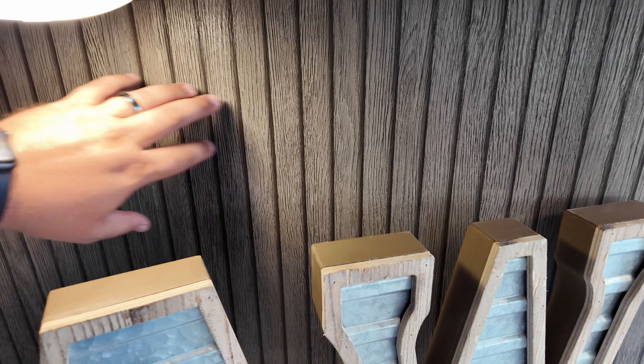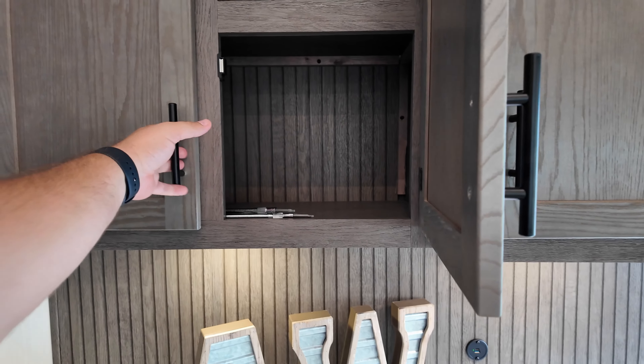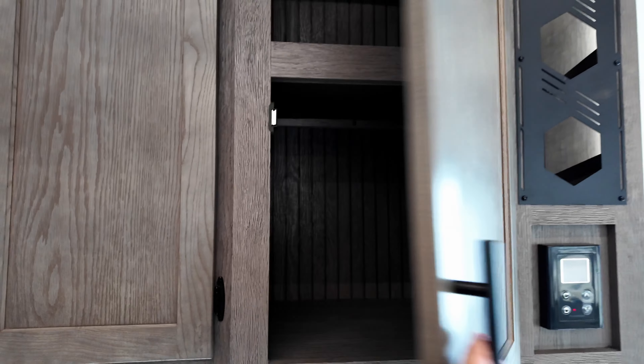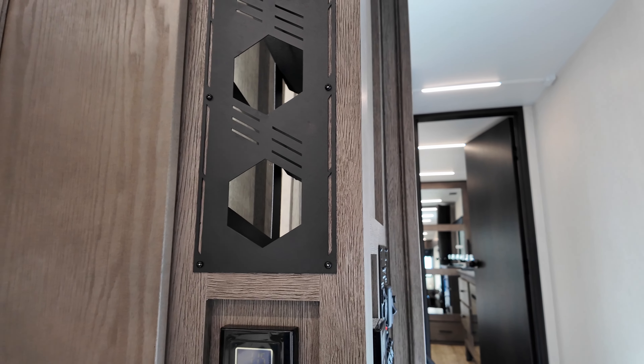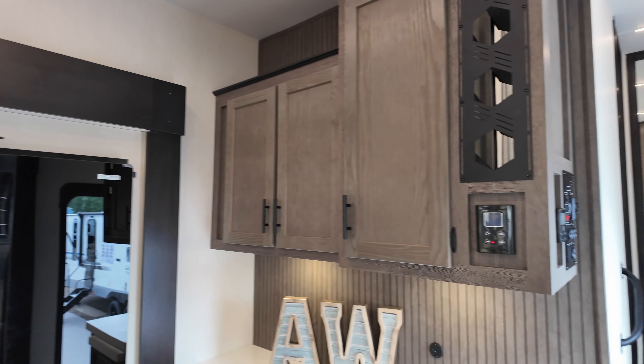The backdrop change looks really nice. It's actually a wallpaper, and even up close it looks textured — it adds a little bit of life to what would otherwise be a flat, plain area. It looks pretty sharp. There's also another place for more wine, so you can be quite the drinker inside of this thing.